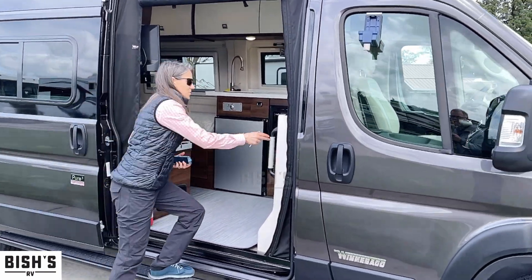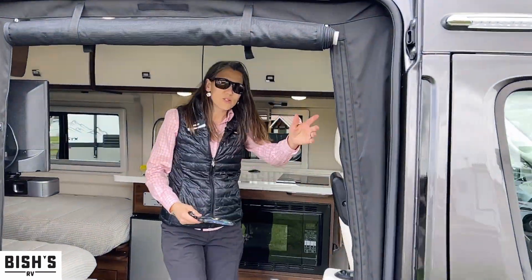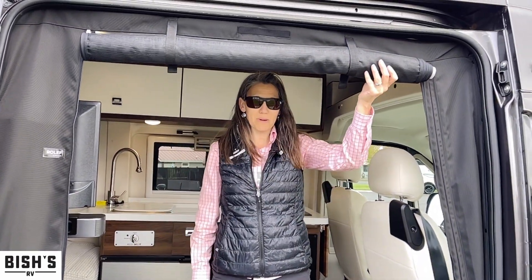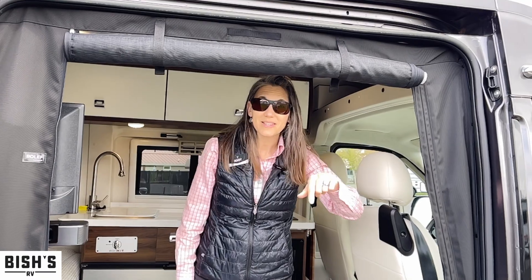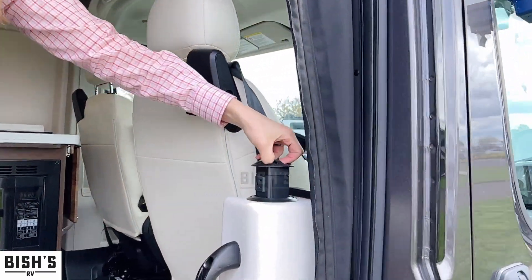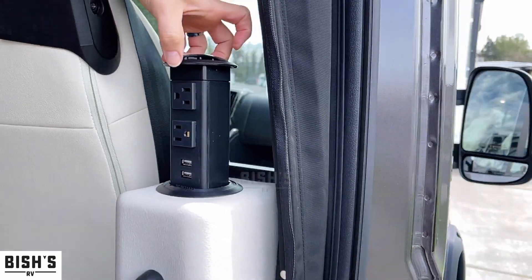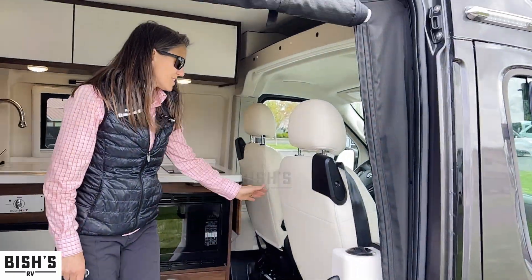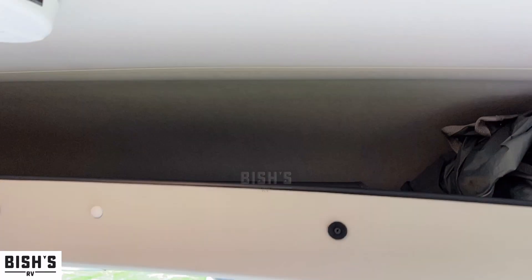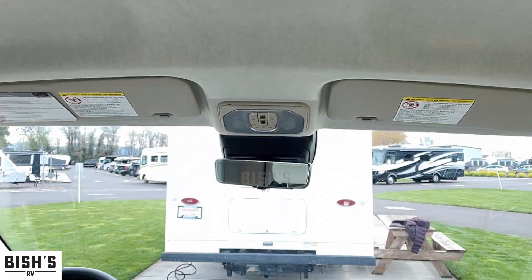Let's look inside at some of the features here. You do have a screen as always, which is really nice. The bug screen will keep out all the bugs and mosquitoes and also give you ventilation. You do have a port here — USB and plug-ins — leather seats, really nice. The dash is beautiful and you've got overhead storage above.